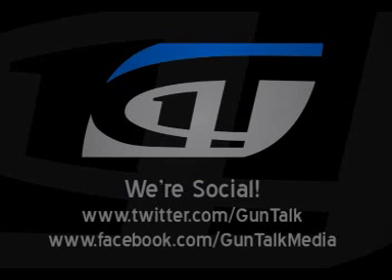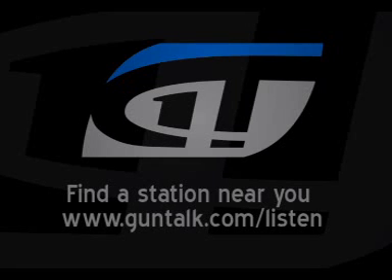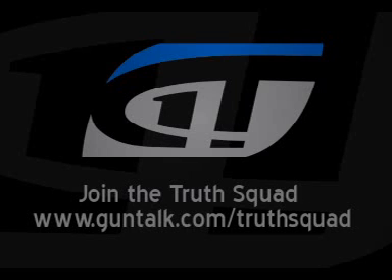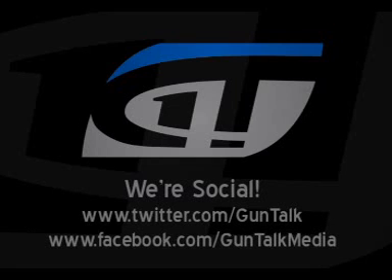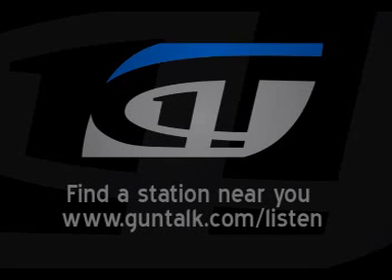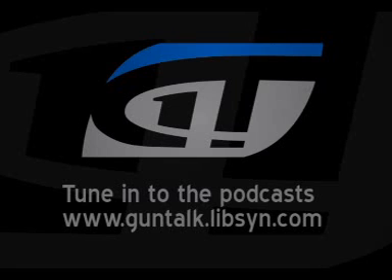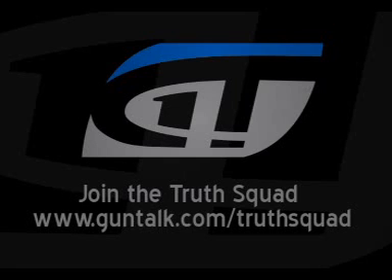Rod and Christy, thanks for being here. First off — Aguila Ammunition. This is not a new company, right? No, we've been around since 1961. We're in the old Remington plant in Cuernavaca, Mexico — which is a very cool place. We've been making ammo for a long time. Rod, talk about the different categories of ammo you guys are into. We're pretty much across all the sporting and civil defense rounds — shot shell with standard lead and various shot sizes, buck shots, slugs.